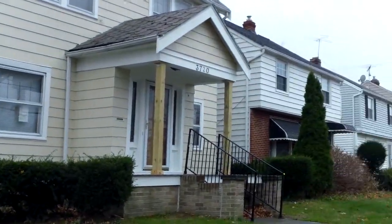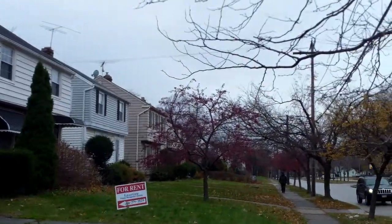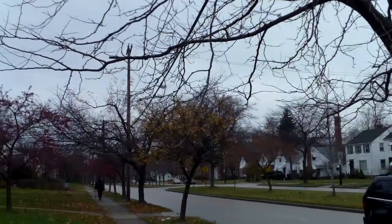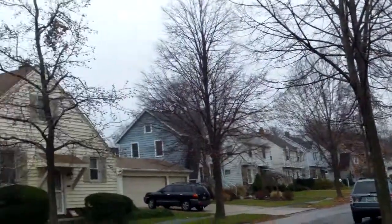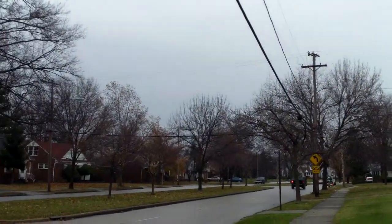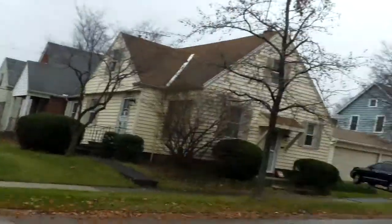3720 Monticello update video. This is Ed from Archon, and it's a rainy day here in Cleveland Heights. It's a very nice community here.